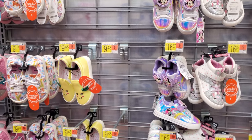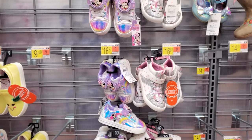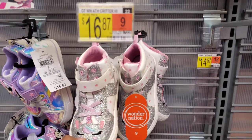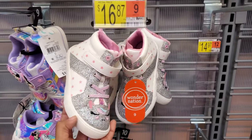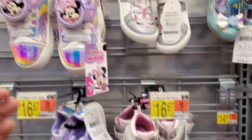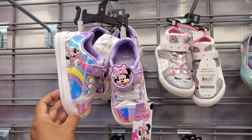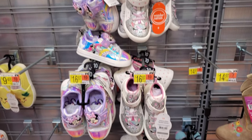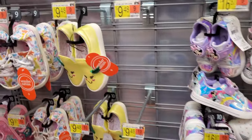Hey everyone, I am in the sneaker department in Walmart for little children. We have $16.87 all glittered out. This is by Wonder Nation. They also have a mini, of course — hello, a unicorn rainbow — $16.87, $17, and really cute.